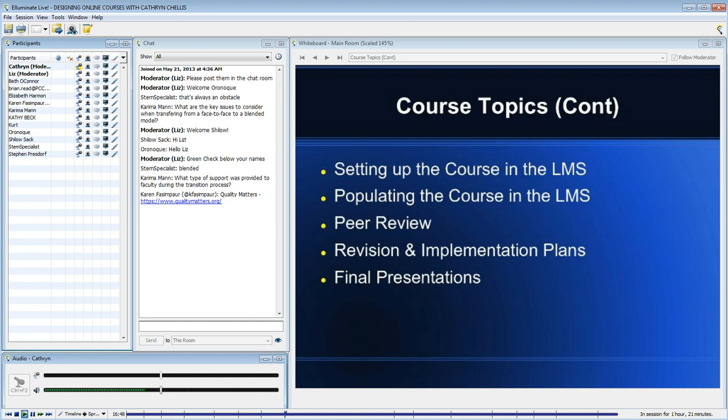Then setting up the course in the learning management system. We use Schoology. Prior to last year, we were a Moodle school, and we transitioned to Schoology.